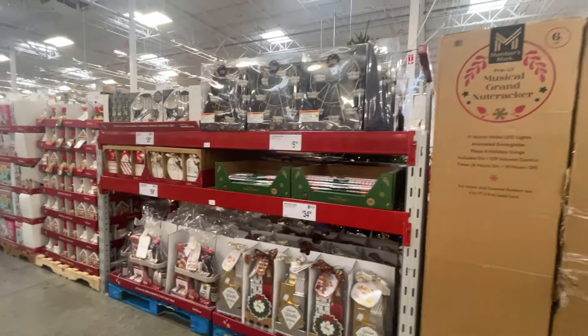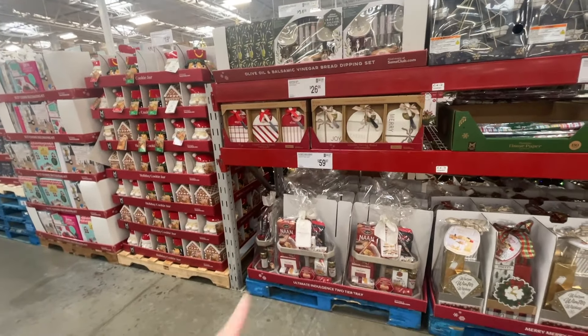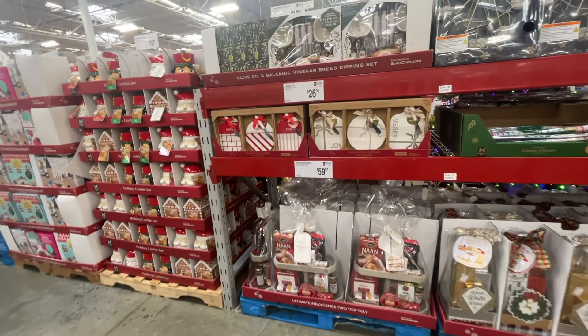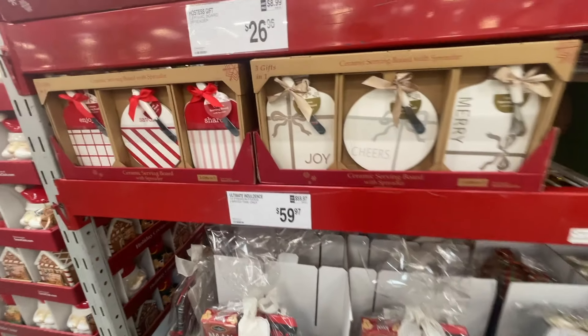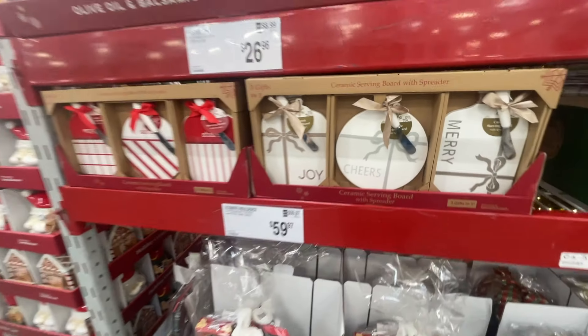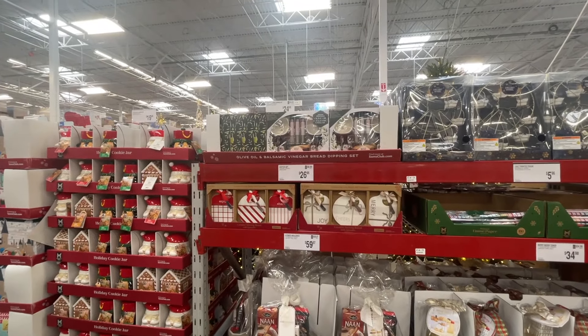Last aisle of Christmas stuff for now — these boards are kind of cute. I thought $26 was expensive but you get three of them, so that's not bad. And look at this oil and vinegar set.